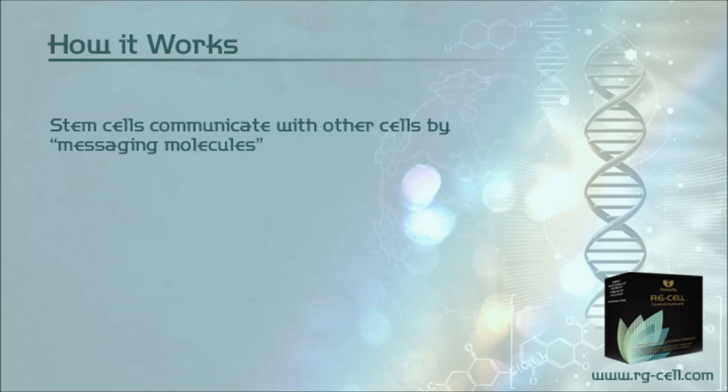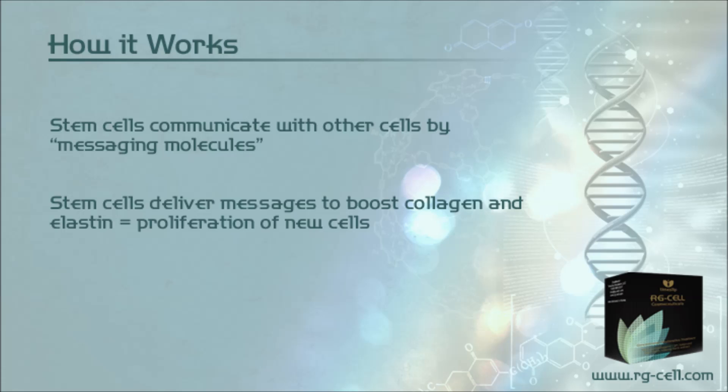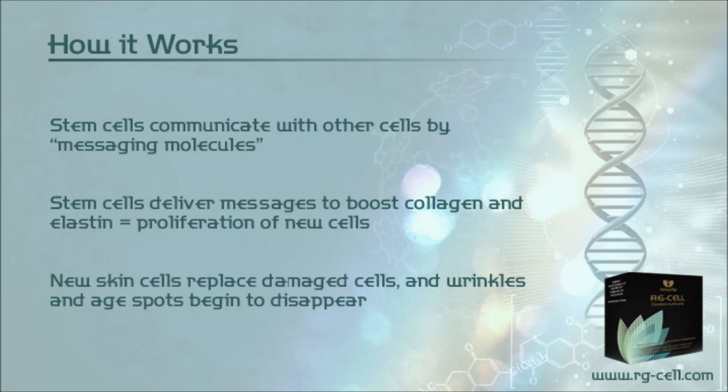How it works: Stem cells communicate with other cells by messaging molecules. They deliver messages to boost collagen and elastin, driving proliferation of new skin cells. New skin cells replace damaged cells, and wrinkles and age spots begin to disappear.